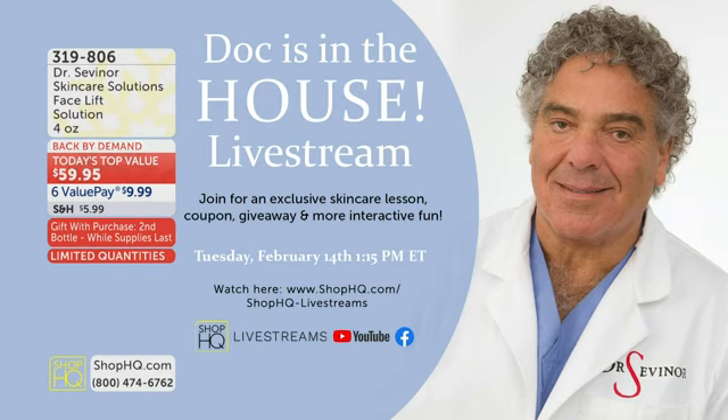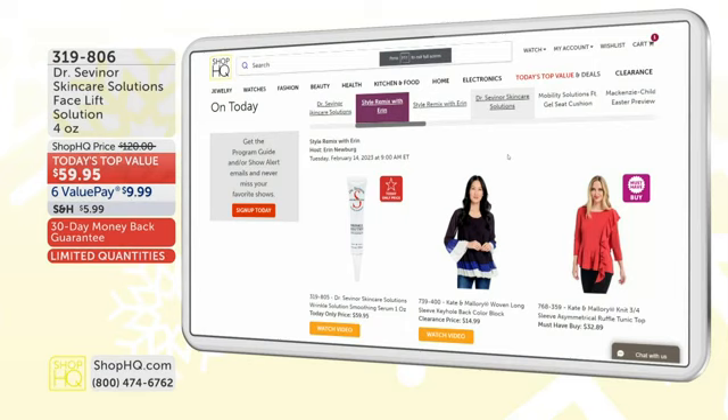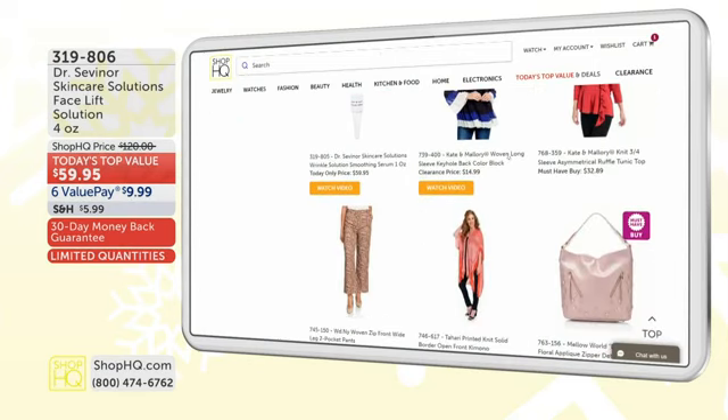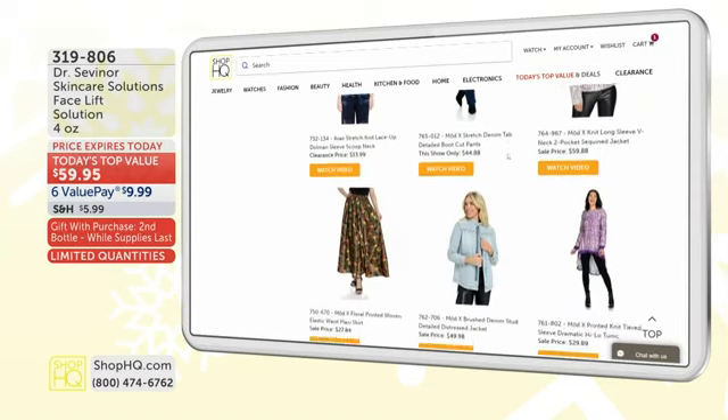At 11:15 p.m. Eastern, 12:15 p.m. Central, Dr. Sevanar is going to do a live stream on Facebook and YouTube. He's going to give you some skincare lessons, has a coupon, a giveaway, and lots of interactive fun — he can answer your questions live as well. So make sure you're tuned in to YouTube and Facebook. Also, if you want to shop shophq.com to see everything available today — Mackenzie Childs is coming up a little bit later on, and my jacket is almost completely sold out.